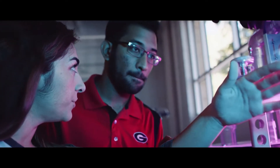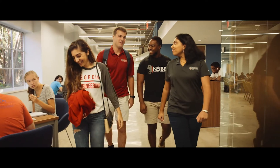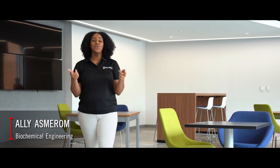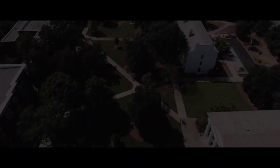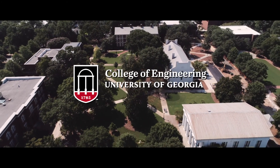This is just a snapshot of what Engineering at UGA is all about. Check out our website to learn more about becoming a Bulldog Engineer. Connect your passions with our opportunities. Commit to what inspires you. Join us at the University of Georgia College of Engineering.